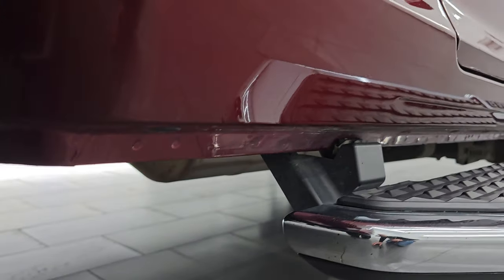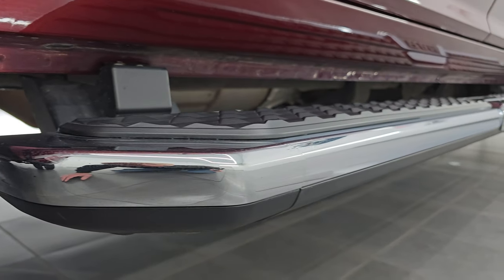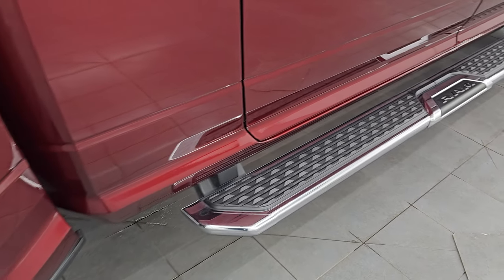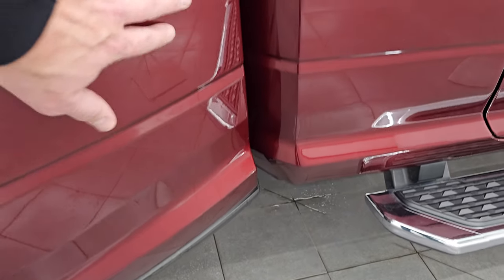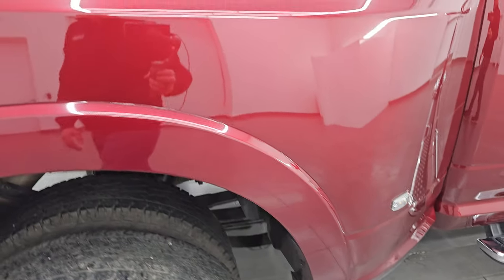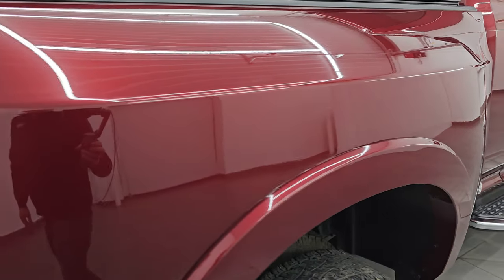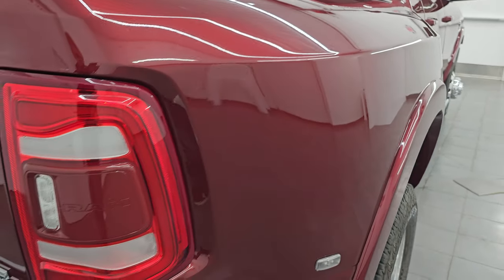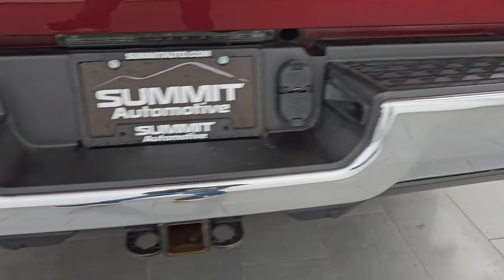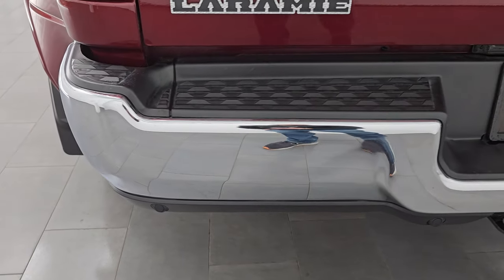Lower rockers and cab quarters all look really good — no corrosion on there. You do get nice factory chrome step bars. Still has the 3M tape rock guard on the front of the dually tubs, and that looks good. Dually tub looks great — I didn't see any major dents or dings on there. It has the LED tail lamps and the rear bumper is in great shape with no dents.